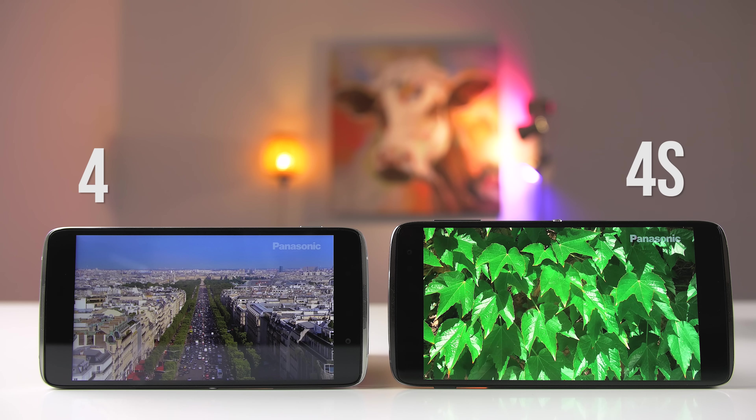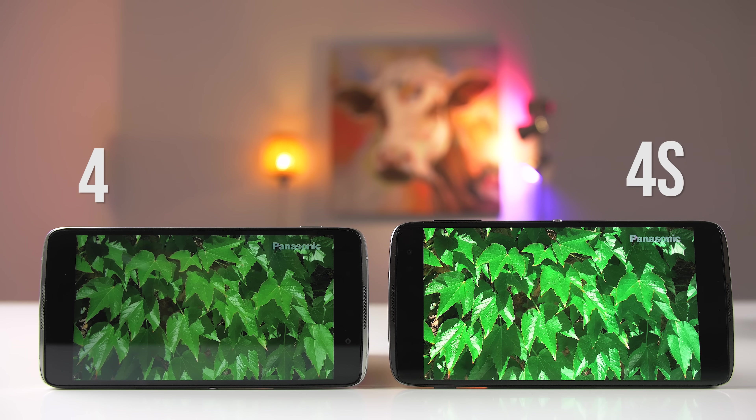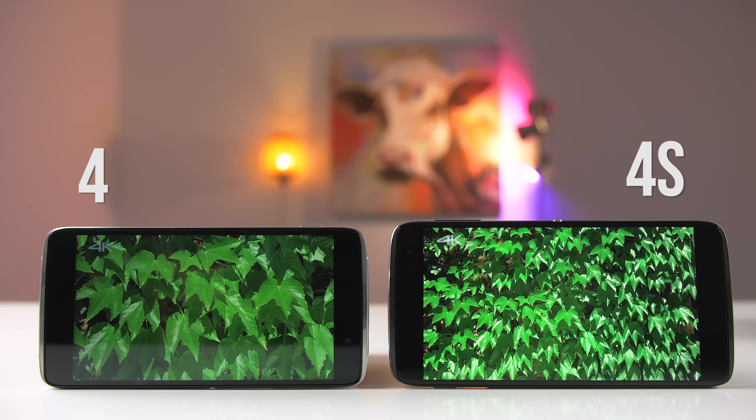The display is another area where both phones differ. The Idol 4 has a 5.2-inch IPS 1080p display and it's a fine display — great for browsing the web, checking emails, and doing productivity tasks. It kind of reminds me of the screen on the Sony Xperia Z3 because it has cooler color tones. If you want a screen that is vibrant, pops color, and is great for playing games and watching movies, you're going to want to check out the Idol 4S instead.